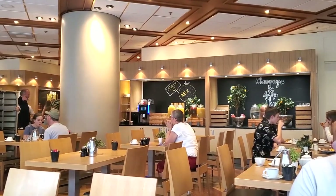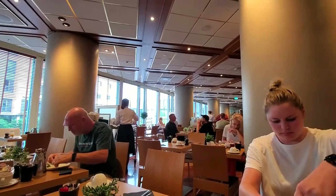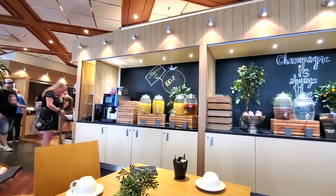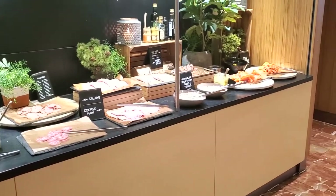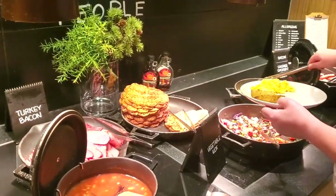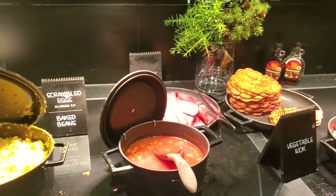Another dining option is the restaurant on the second floor. This restaurant is split into two areas, one for dinner and one for breakfast. Breakfast was included with our room, but you can add it on and pay extra. The breakfast served here includes a wide variety of both hot and cold dishes, and it's all buffet style — comparable to what we've seen in other European hotel breakfasts.